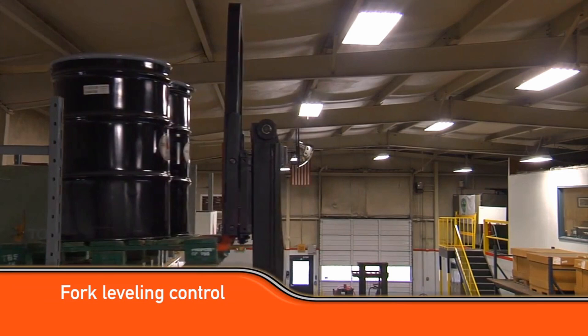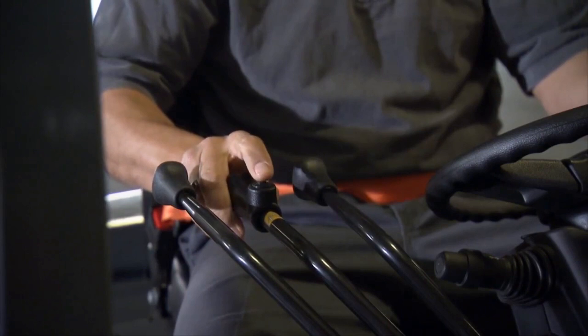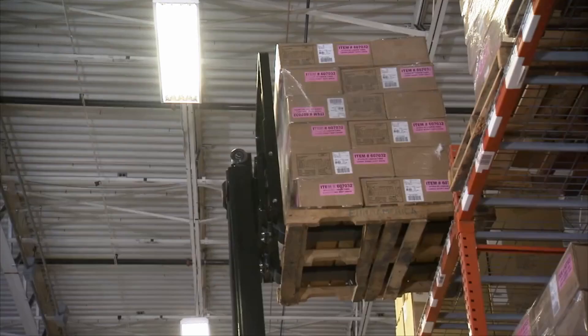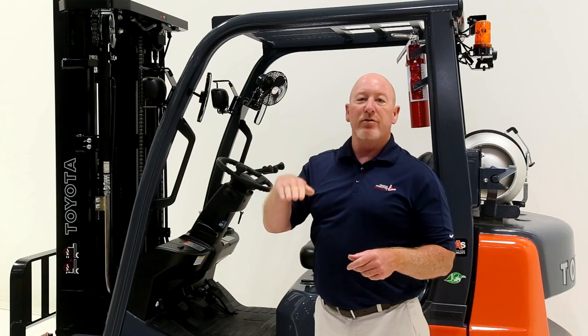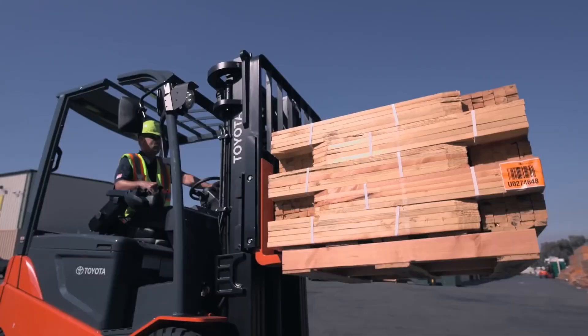Finally, one of the best productivity features is our automatic fork leveling. Over here on the tilt lever, there's a button located on top of the tilt control. Automatic fork leveling makes it safer and more productive for your operator to place loads up high, ensuring the load is level when placed on top of another load.